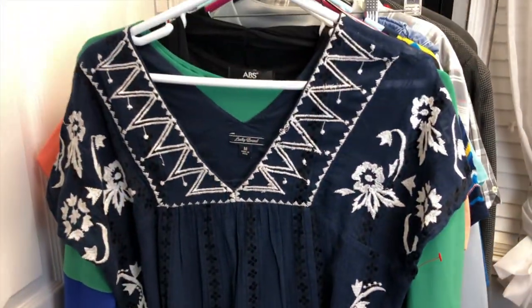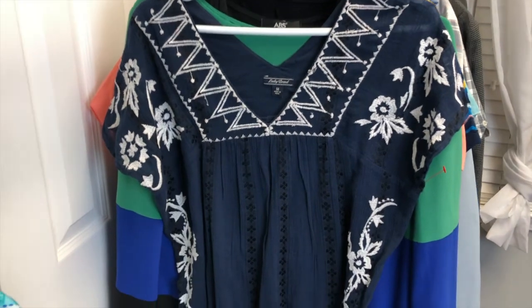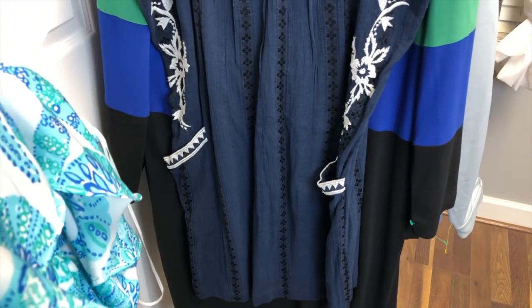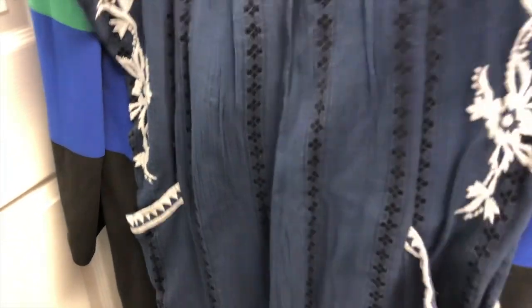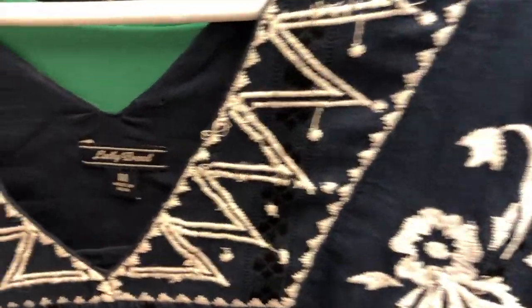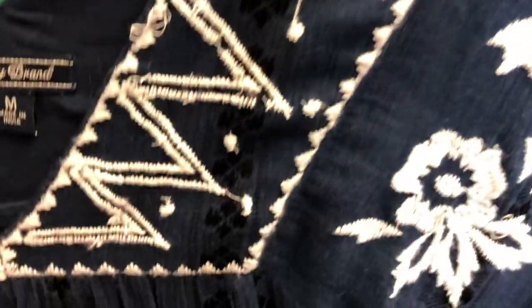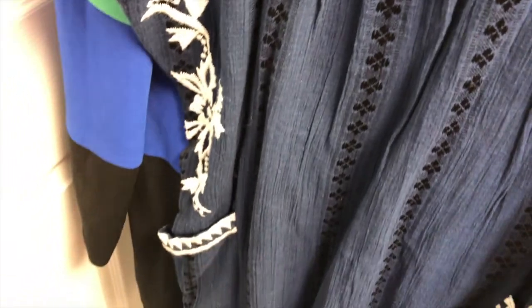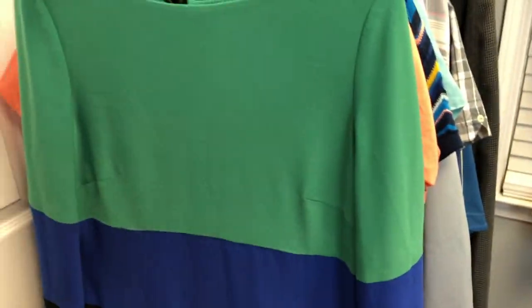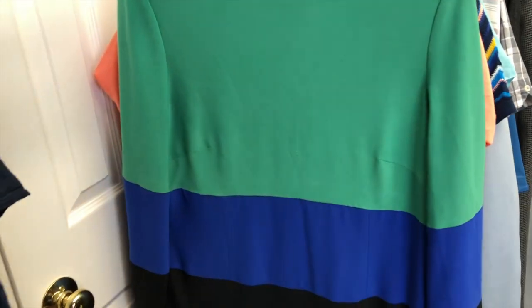The next was a super cute Lucky Brand dress. If it were a large or extra large I'd be keeping it. It's very boho, Free People kind of vibe — it's got embroidery and it's a size medium, and it's also got pockets, which I just love.